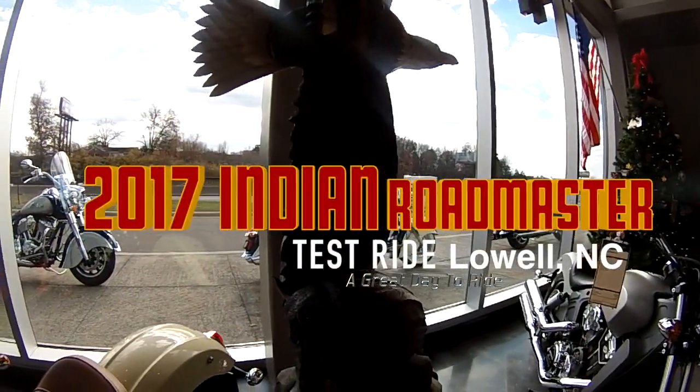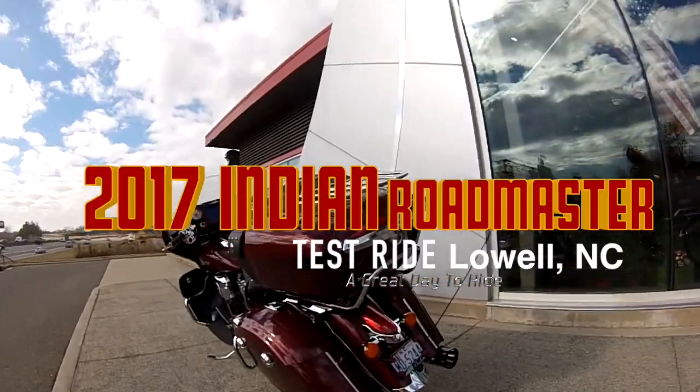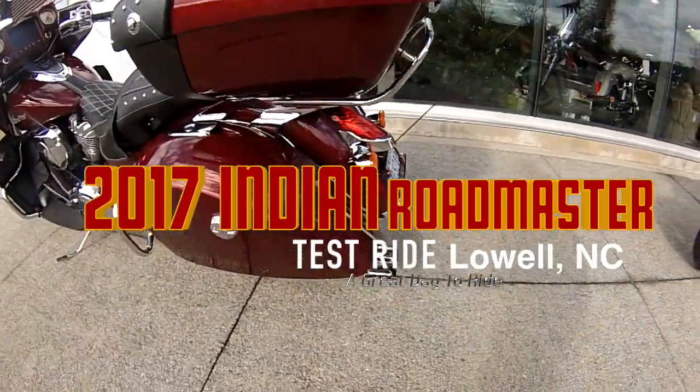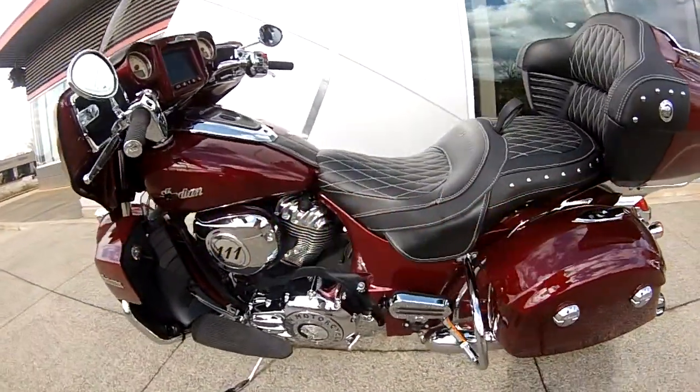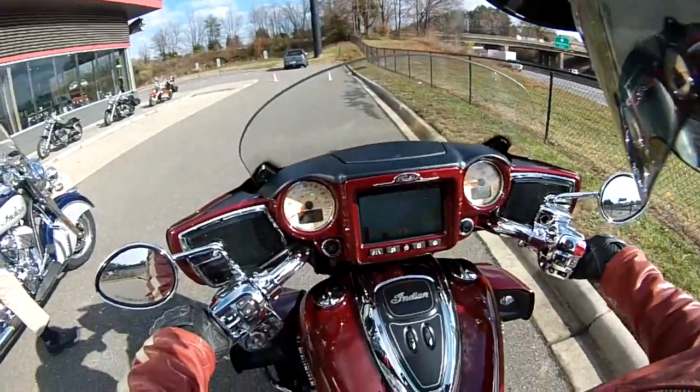Out here in Lowell, North Carolina, about to ride the Indian Roadmaster. Oh my goodness, this thing's incredible. $30,000 motorcycle — this one's got custom Reinhardt pipes on it. Sounds great.